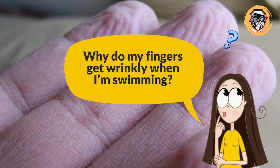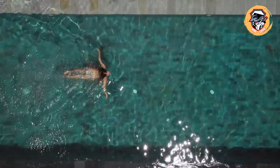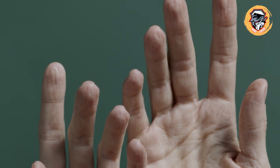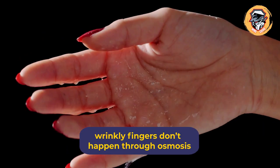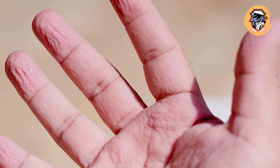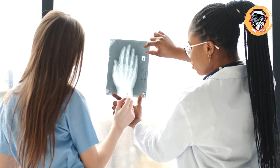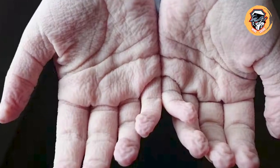Why do my fingers get wrinkly when I'm swimming? It may seem as if your skin is absorbing extra water during a soak in the pool or bathtub, but that's not the case. Researchers have known since the 1930s that people with nerve damage in their fingers don't prune up. Wrinkly fingers are caused by blood vessels below the skin that constrict, giving the evolutionary advantage of making it easier to pick up wet objects. A 2013 study in Biology Letters found that subjects with wrinkled fingers were faster at picking up submerged marbles.